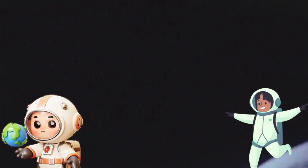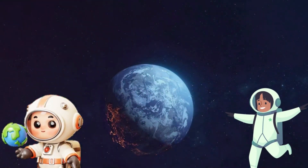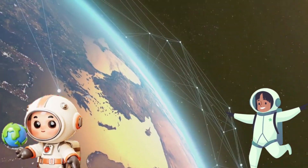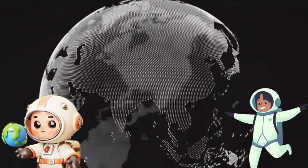Let's talk about our home, Earth. Did you know Earth is the only planet in our solar system where we know life exists? It's like a big cosy house for all of us. Earth has just the right mix of air, water and land to keep us all safe and happy.